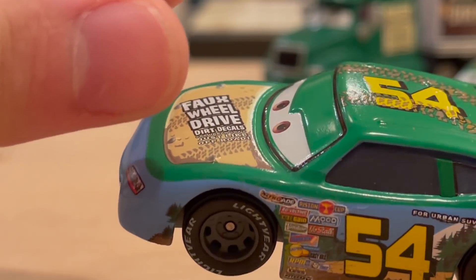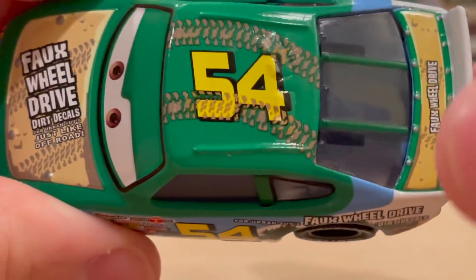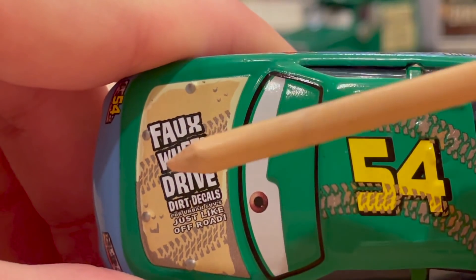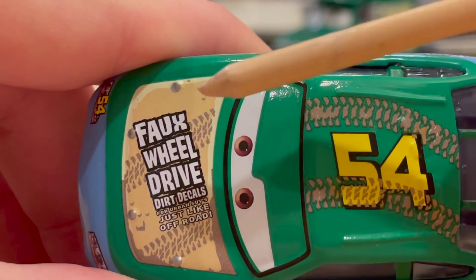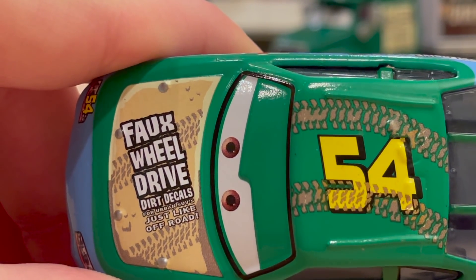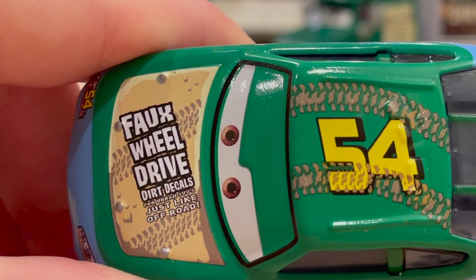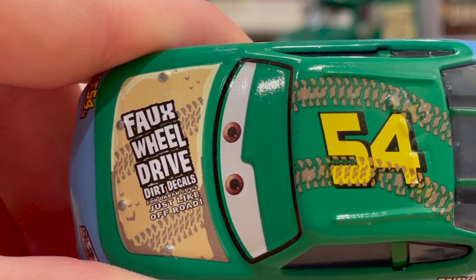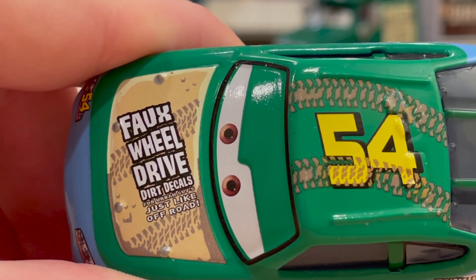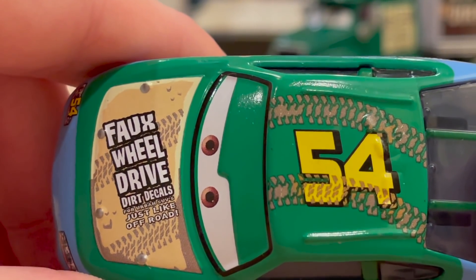I just love this blue-green two-tone thing that's going on — they kind of battle back and forth across the entire body. On the hood you have this dirt patch with tire tracks across it, and then in a rough font: 'Faux Wheel Drive, Dirt Decals for Urban SUVs — just like off-road.' Love the slogan. They kind of box the slogan once they get to the Cars 3 era, but that's what I appreciate about the Cars 1 racers.